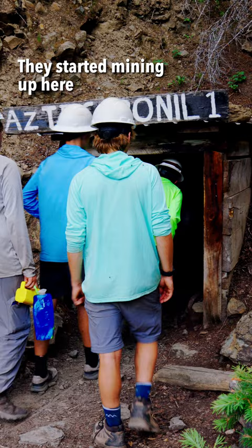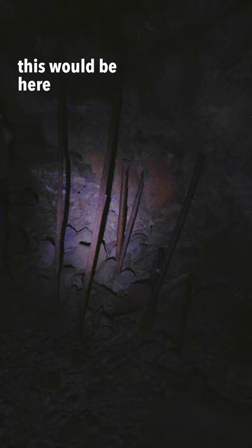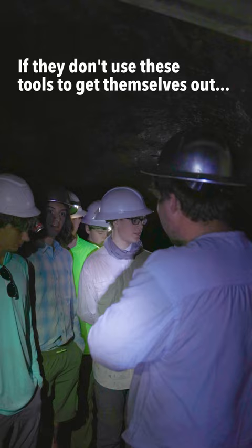They started mining up here in the 1880s. If there was collapsing behind them, this would be here for them to dig themselves out. This is their only lifeline. If they don't use these tools to get themselves out, the company's not going to do it for them — that's all they got.